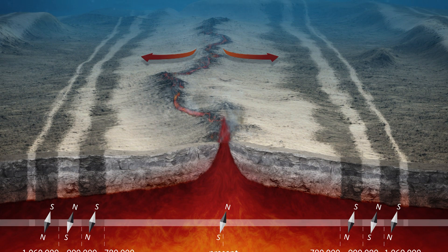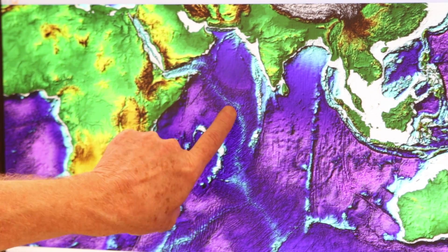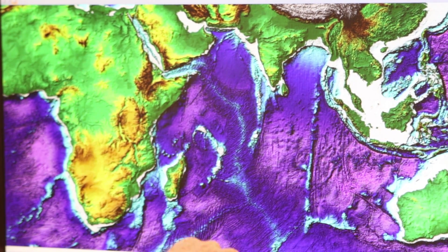The old, sitting-high continents are spreading apart from each other because in the oceans, new rocks are made at mid-oceanic ridge spreading centers.